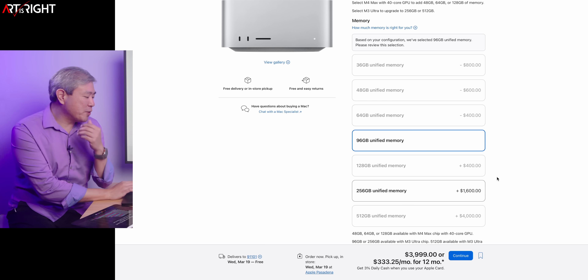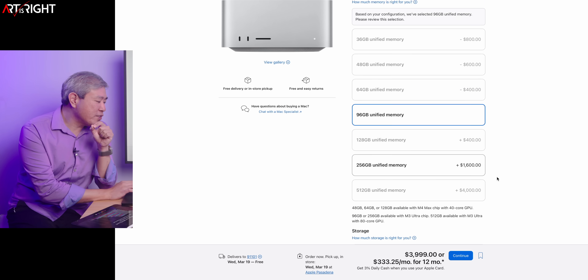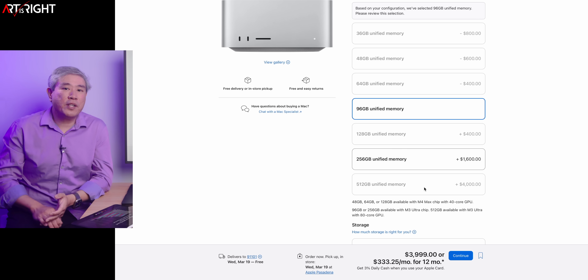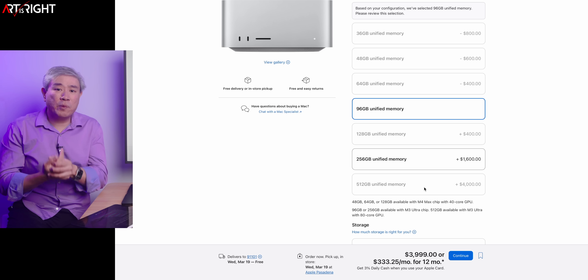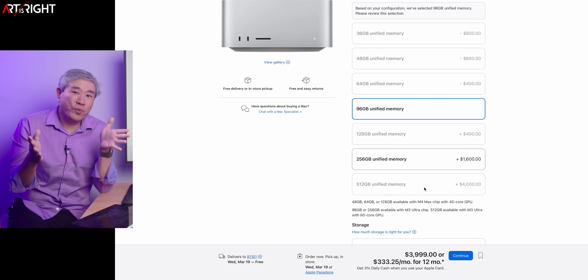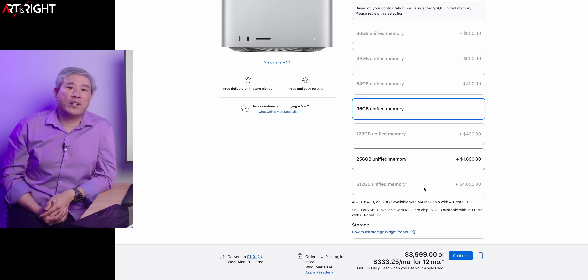For those wondering who might need 512 gigabytes of memory: anybody doing scientific work, or anybody doing large Logic music libraries might need that. Although this machine lacks the ability to plug in extra cards, so you'd be relying on Thunderbolt 5 with a Sonic connection box. That leaves some room for the Mac Pro. In the M2 generation, the Mac Pro uses the same chip as the Ultra and is priced a little higher, so I'm wondering whether we'll see an M4 Ultra Mac Pro this time around.